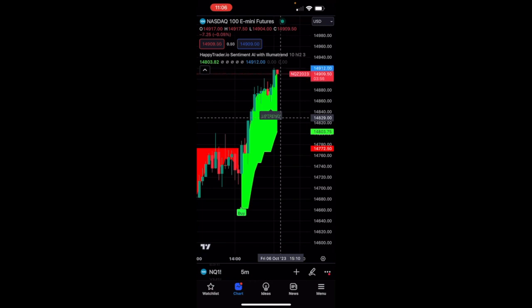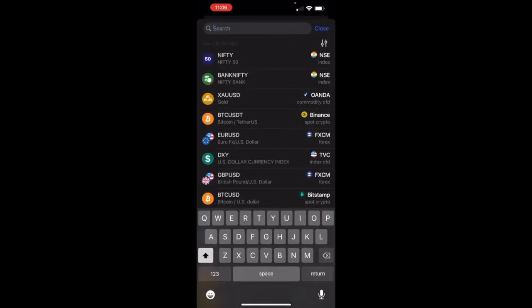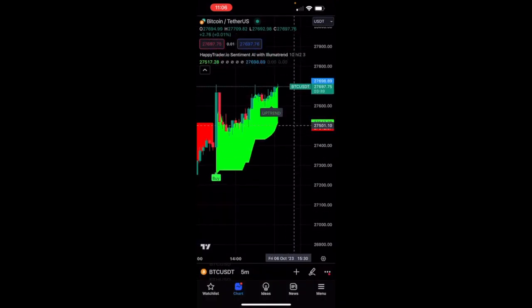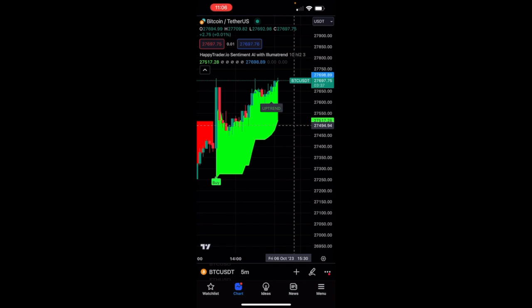These are all real-time signals. You can see this green dot up here that indicates we are using real-time data. We're using the NASDAQ, but you could be using any stock you want. You could even flip over to Bitcoin — and Bitcoin went into an uptrend as well. If you would have taken that signal, you would have made like a hundred bucks on Bitcoin so far.